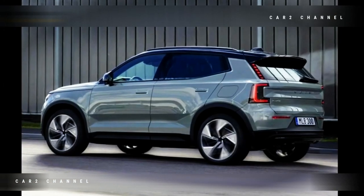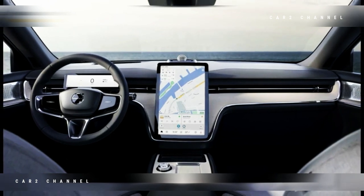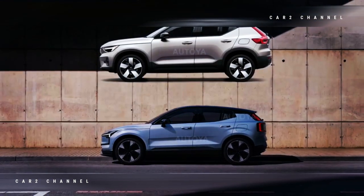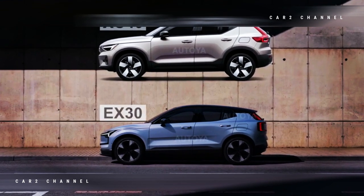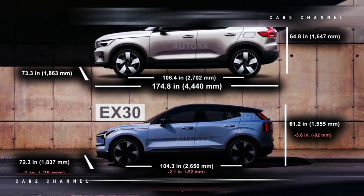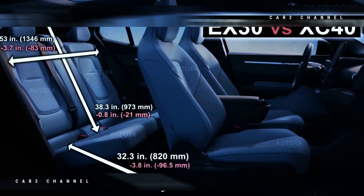Di AS, pre-order Volvo EX30 seharga $500, dan dapat dikembalikan dengan pengiriman pertama pada musim panas 2024. Berbicara tentang ukuran, EX30 memiliki panjang 166,6 inci (4.233 mm), lebar 72,3 inci (1.837 mm), dan tinggi 61,2 inci (1.555 mm), dengan jarak sumbu roda 104,3 inci (2.650 mm).